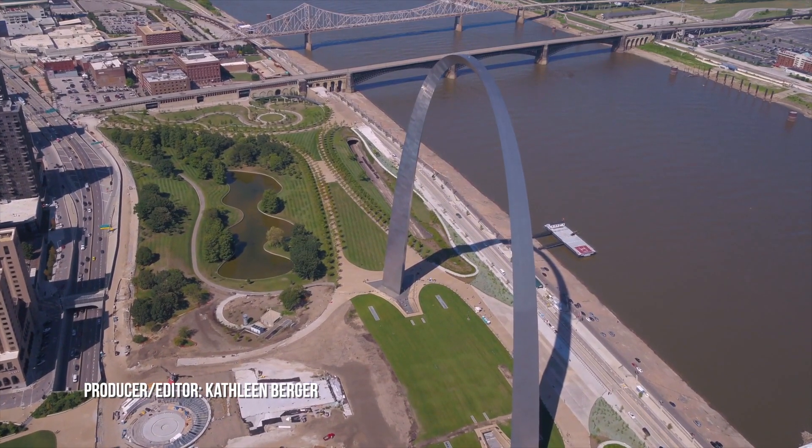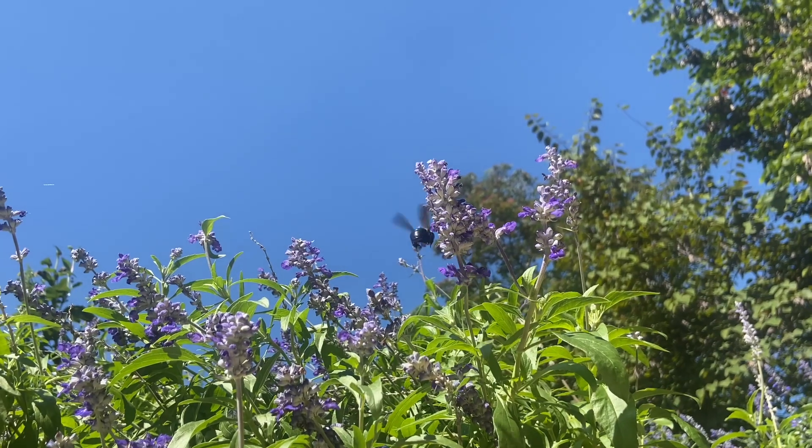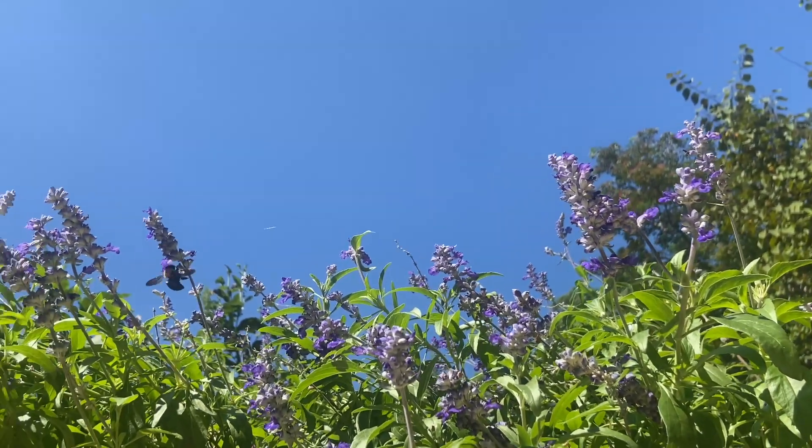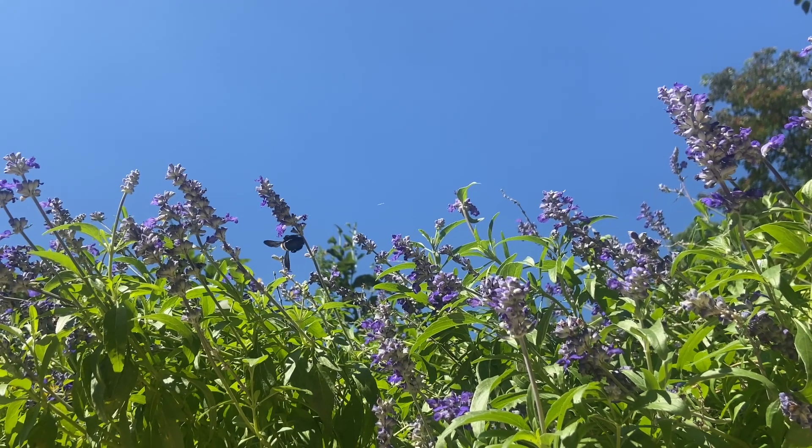The St. Louis Arch may be the biggest thing that's uniquely St. Louis, but there are some smaller things too that few people realize. One thing that's really cool about St. Louis is that it has a historically high bee diversity, in part because of our unique sort of ecological placement.